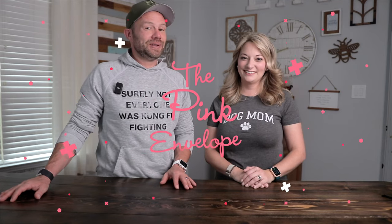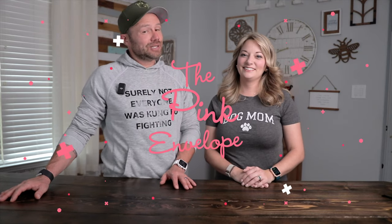Welcome to the first ever episode of Sub Unboxed, exclusively on the Pink Envelope. We're definitely excited to be back. It's so weird to be back filming and kind of exciting. I'm a little nervous, but this is going to be a fun ride. So excited to be over here on the Pink Envelope with Samantha. Let's just get right into it.